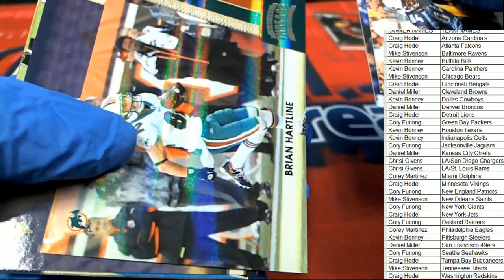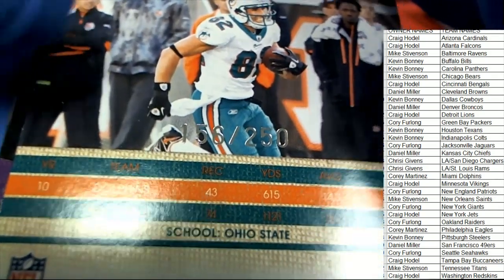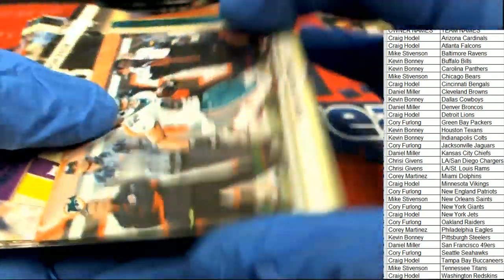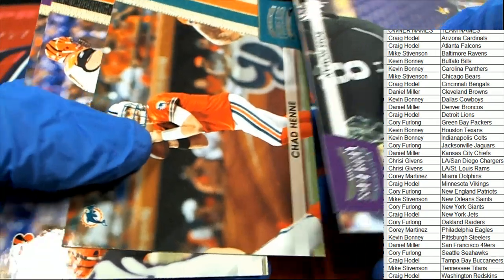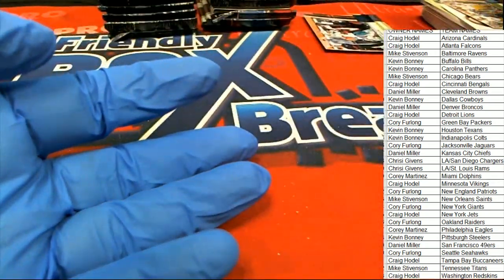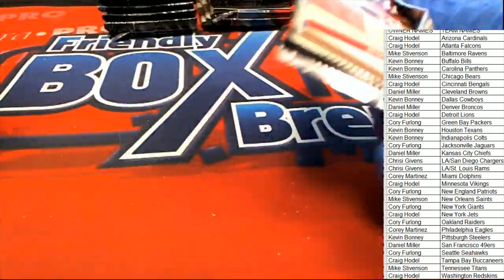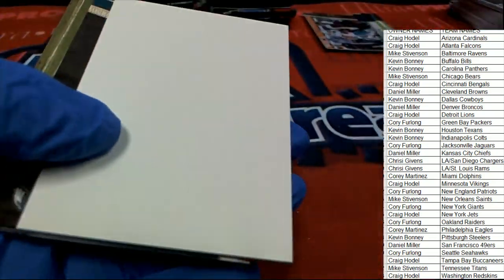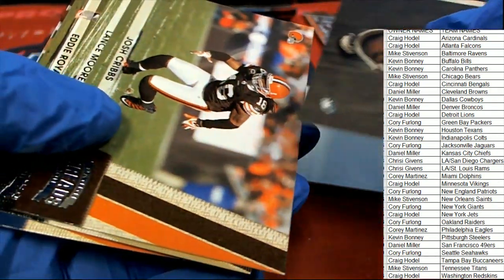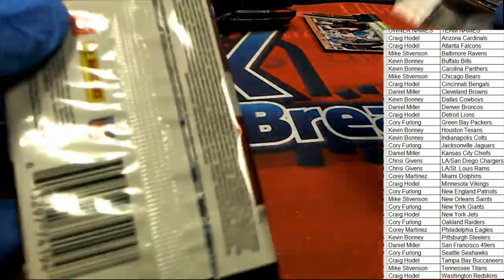Randy Moss and his Titans. A Brian Hartline from Miami - I remember him, I'm a Dolphins fan so yeah, I remember Hartline. Oh yeah, Chad Henny. Oh yeah, there's Cadillac.